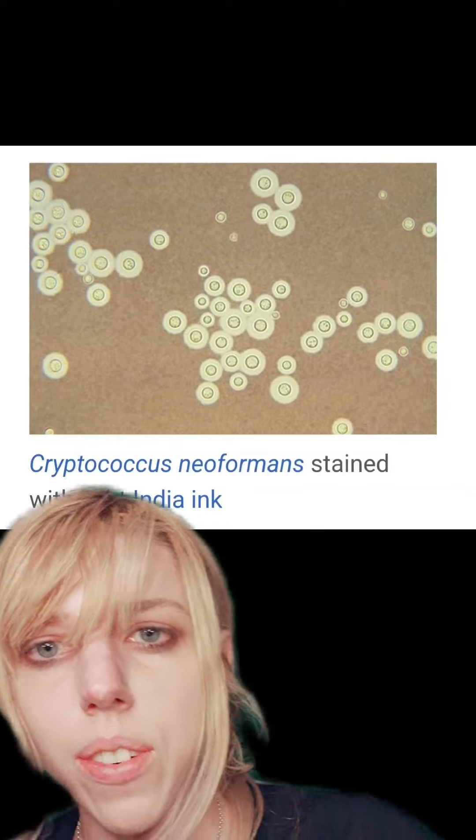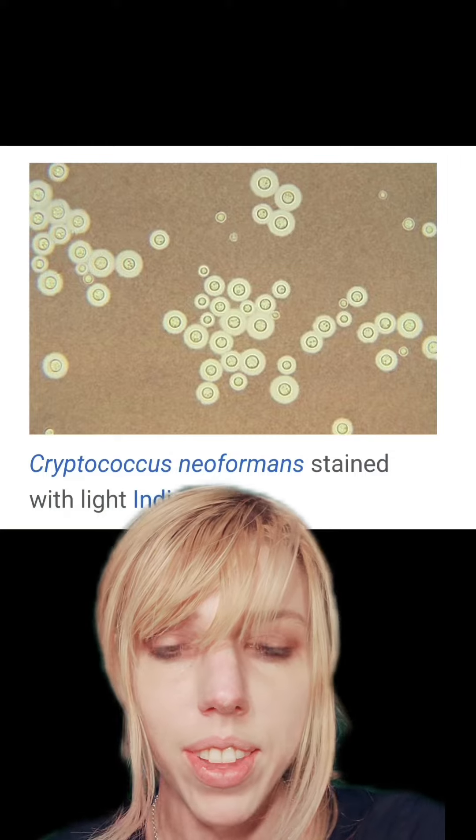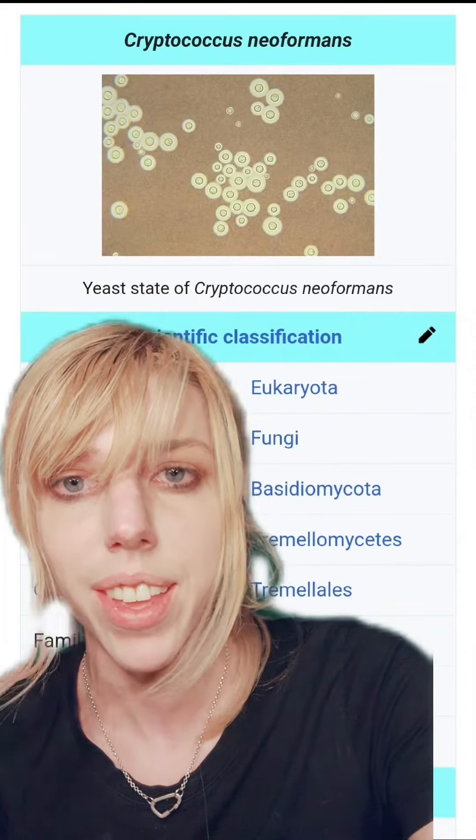Back to the fungus. They found something called Cryptococcus neoformans, and it turns out that it powers its own metabolic processes using radiation. They're also chock full of melanin — yep, the same thing that's in our skin.